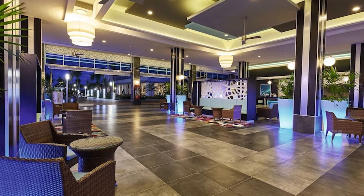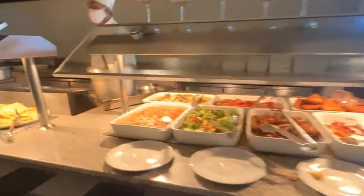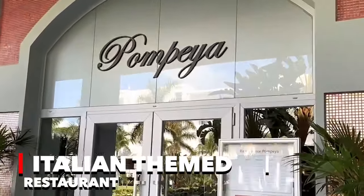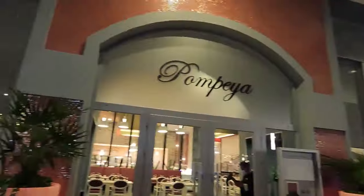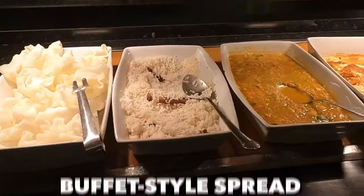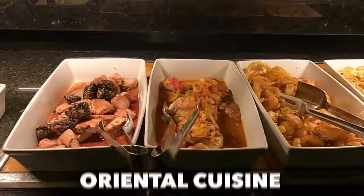As the day transitions to evening, the main restaurant comes alive with live buffet dishes, complemented by special themed evenings three times a week, ensuring a dynamic and exciting dining experience. For those with a love for Italian flavors, the Italian-themed restaurant beckons with self-serve options for starters and desserts, while the main course is served à la carte. Meanwhile, the Asian-themed restaurant transports guests to the Far East, with a buffet-style spread showcasing the rich and diverse flavors of Oriental cuisine.